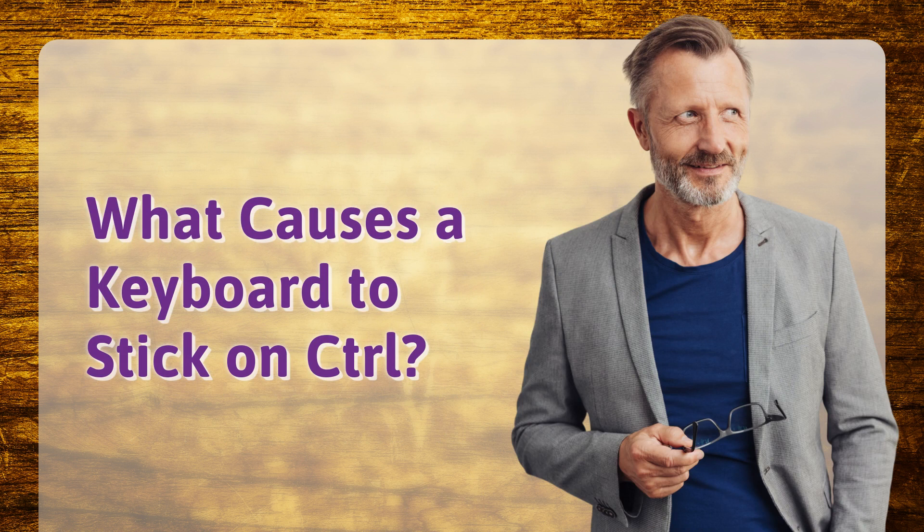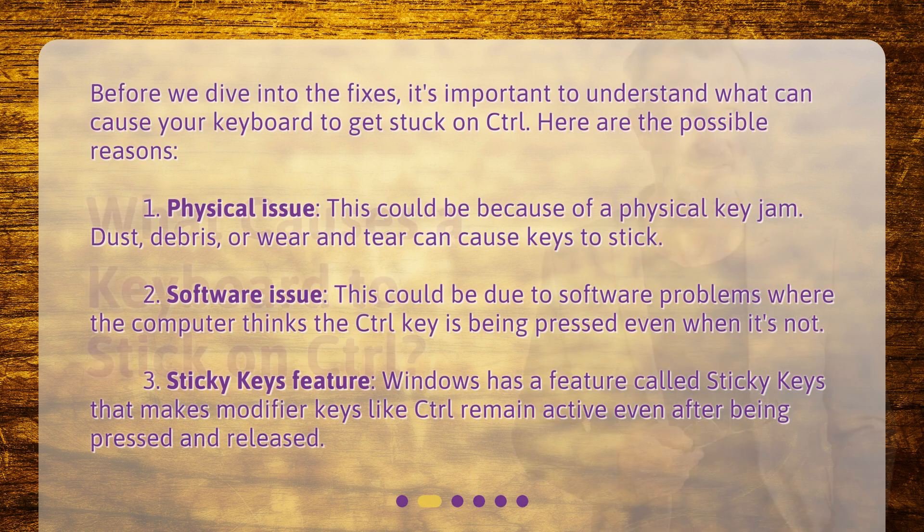What causes a keyboard to stick on control? Before we dive into the fixes, it's important to understand what can cause your keyboard to get stuck on control. Here are the possible reasons. 1. Physical issue: this could be because of a physical key jam. Dust, debris, or wear and tear can cause keys to stick.